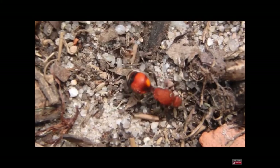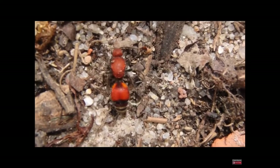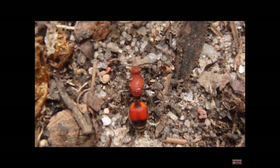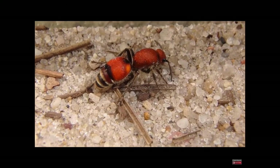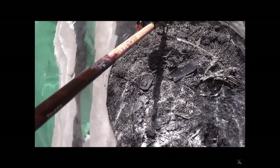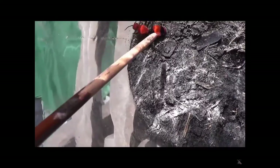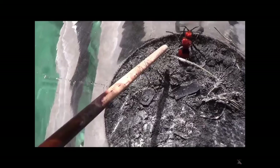Given that the female with her flightlessness would be highly susceptible to predators, she's got a few defenses up her sleeve. She's got the ability to create an odor and even sound. Yes, she can actually squeak and let predators know that she is here and she doesn't want to be messed with.